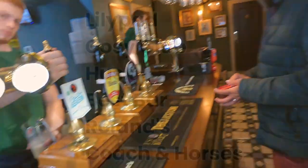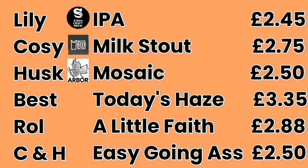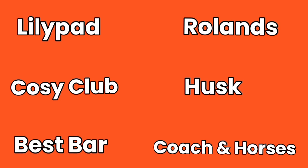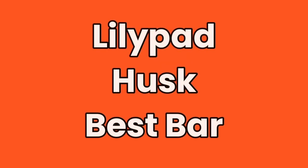Here's what I drank across all six bars: Lillipad — Siren IPA £2.45; Cozy Club — Milk Stout £2.75; Husk — Mosaic from Arbor £2.50; Best Bar — Goose Island Today's Haste £3.35, the most expensive; Roland's — Little Faith £2.88; Coaching Horses — Easygoing Assassin £2.50. Whittling down to the best three: Lillipad, Husk, and surprisingly Best Bar — chosen for friendliness, ambience, and how comfortable I was in each.